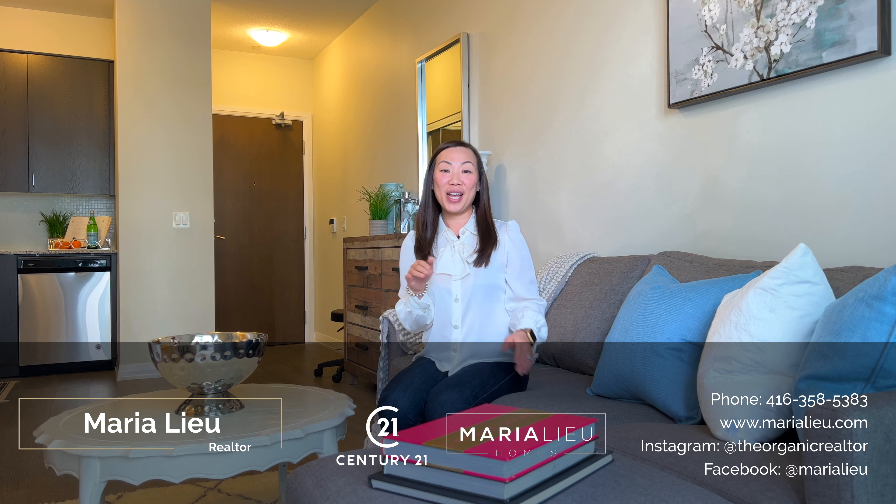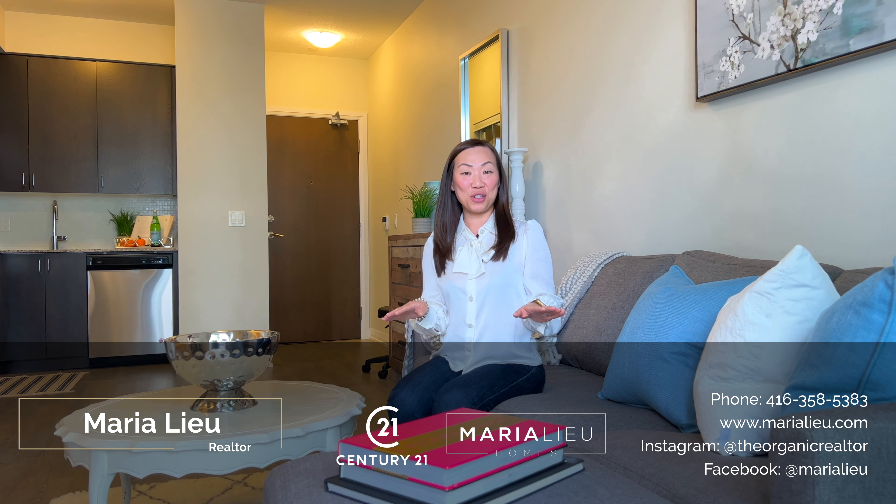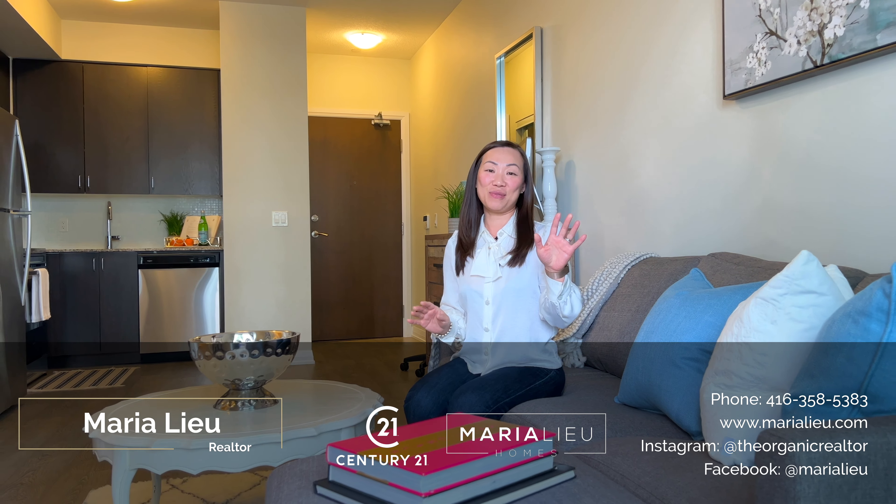Did you know you can access the balcony from the living room and the master bedroom? Anyways guys, my details are down below should you want to book a private tour. Have an awesome day.